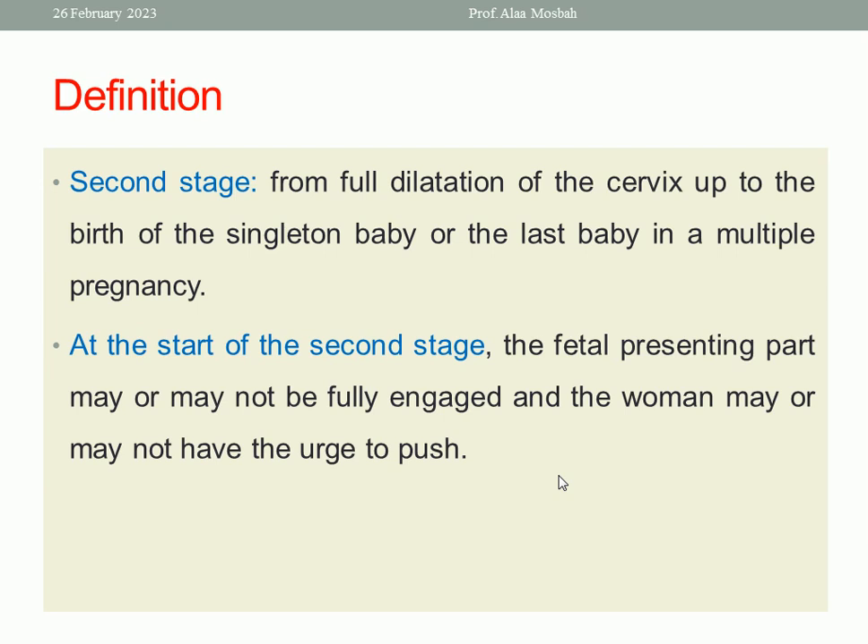It is also expected to be prolonged with epidural analgesia or anesthesia. So in multiparous women it is one to two hours, and in primigravida from two to three hours. At the start of the second stage, the fetal presenting part may or may not be fully engaged, and the woman may or may not have the urge to push. That is why recently we divided the second stage into a passive part and an active part. During the active part, we ask the lady to push down when she feels the urge of bearing down — involuntarily. This is the start of the active part of the second stage.